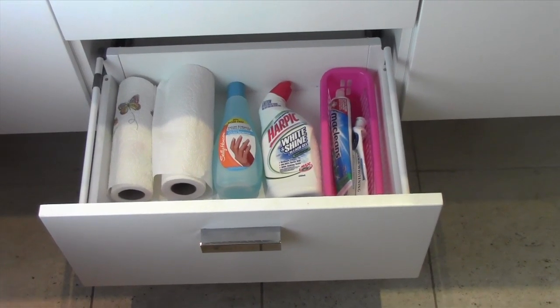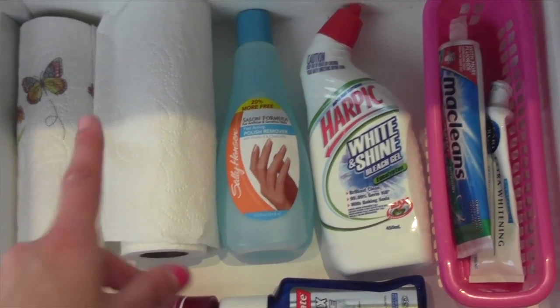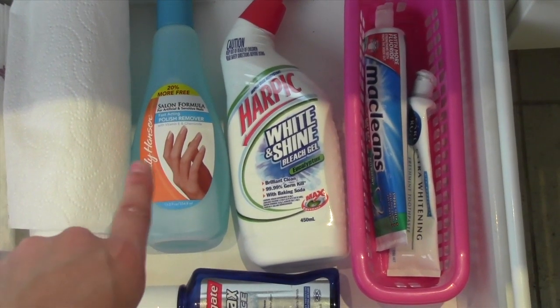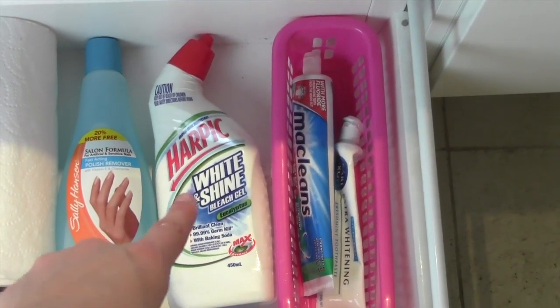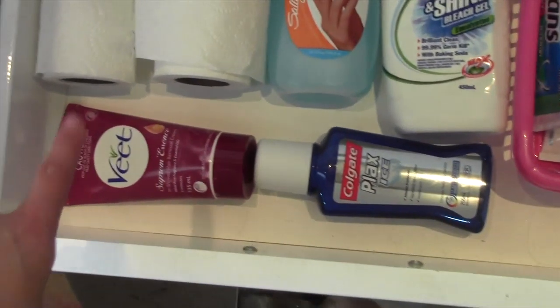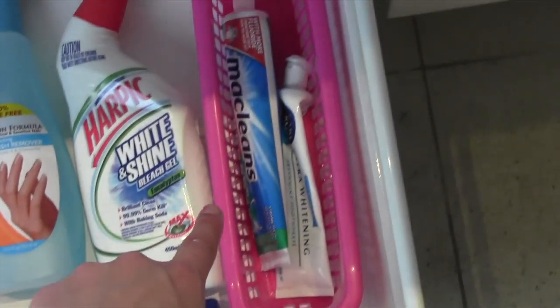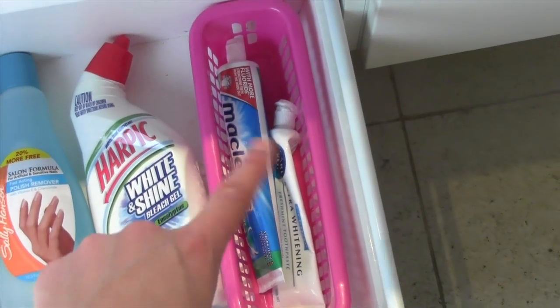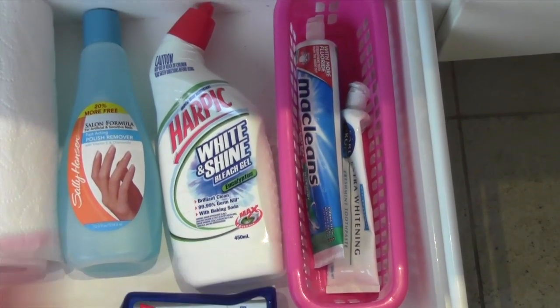Let's move on to the drawer below. In the bottom drawer I keep a few more products — a couple of rolls of paper towels, a giant one liter bottle of nail polish remover, some bleach for cleaning the bathroom. At the front I have a Vite hair removal cream, a Colgate mouthwash, and then in this container I just keep a few spare toothpastes and stuff like that.